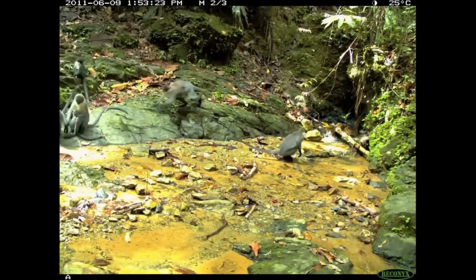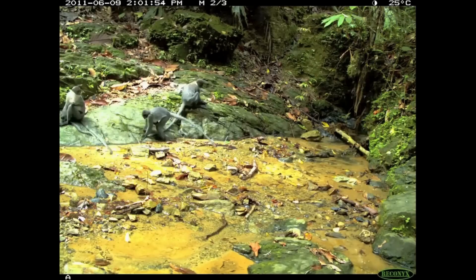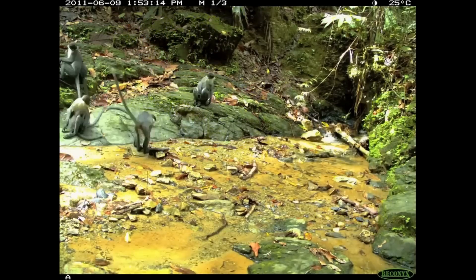Very little is known about the species. In 2019, they were captured on video for the first time, again for the Animal Planet series Alive or Extinct.